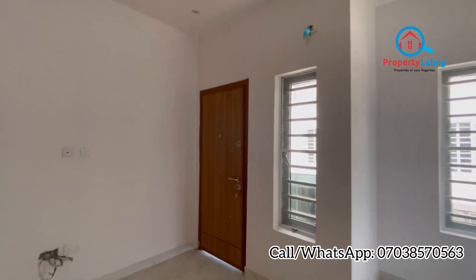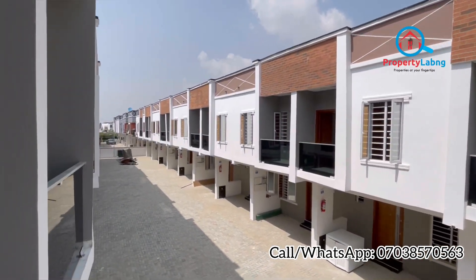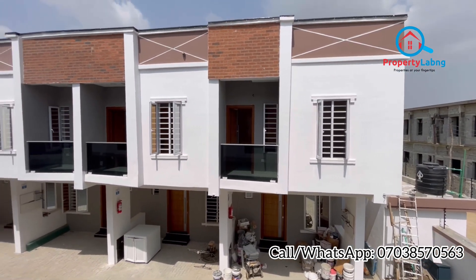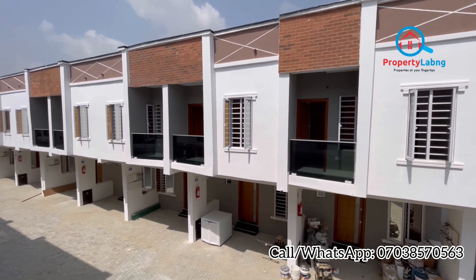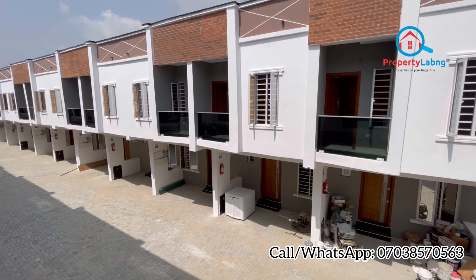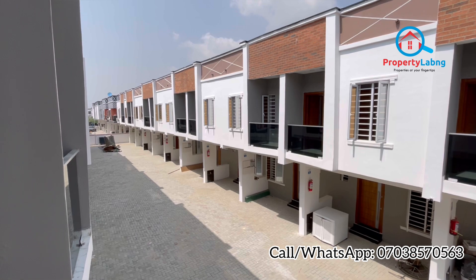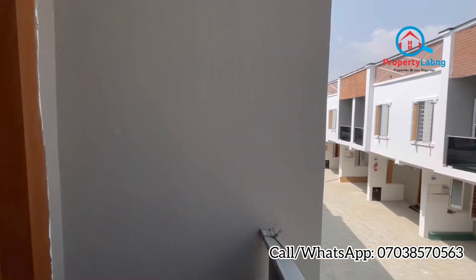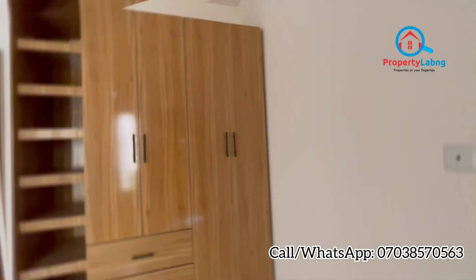Now let's go and see the balcony. From the balcony you can see the other terraces and the environment. This is a 20-unit terrace estate — we have 10 on this side and 10 on the other side, so unit one is here and unit 20 faces directly across. Each unit comes with its own tap and a noise-silenced generator. It is a self-service estate, meaning you service your own unit yourself.